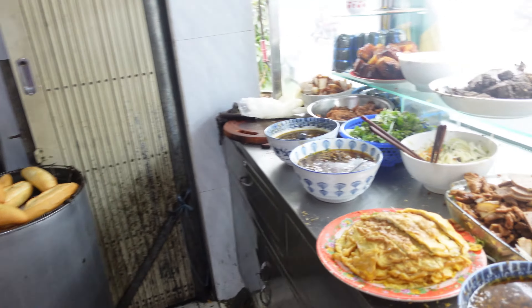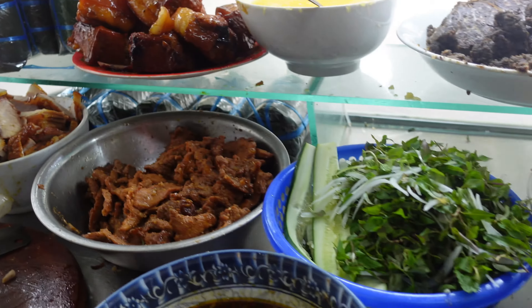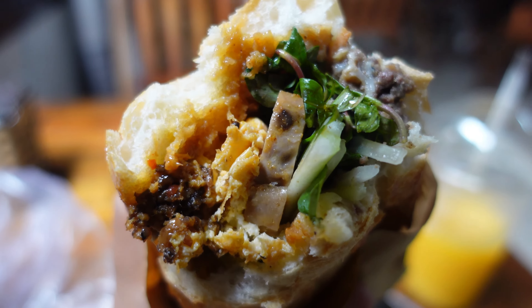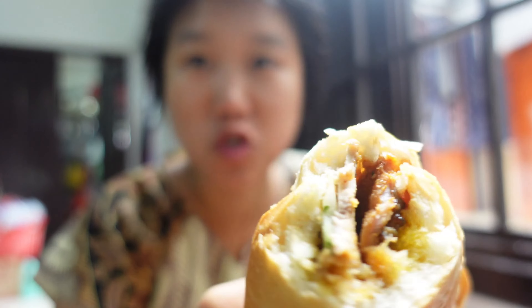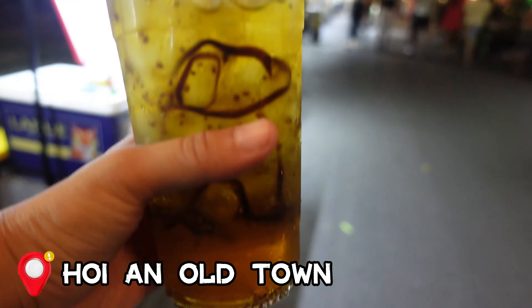Bánh mì is a Vietnamese sandwich that features a crispy baguette with a variety of savory ingredients. Bánh Mì Quang was recommended by a friend as well as my hotel, so I'm going to check it out. There's so many ingredients inside the bánh mì. The combination of these elements creates a delightful mix of flavors and textures, making bánh mì a very popular and beloved street food in Vietnam and beyond.